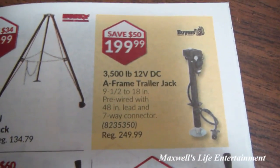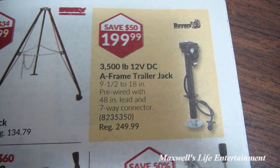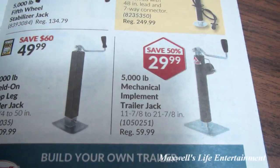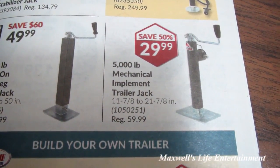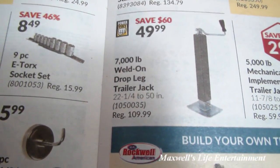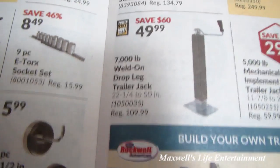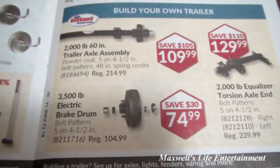5,000-pound fifth-wheel stabilizer jack for $99.99. $3,500-pound 12-volt DC A-frame trailer jack for $199.99 — save $50 there. 5,000-pound mechanical implement trailer jack for $29.99. 7,000-pound weld-on drop-leg trailer jack with 22.25-to-50-inch lift range for $49.99.